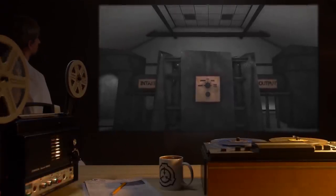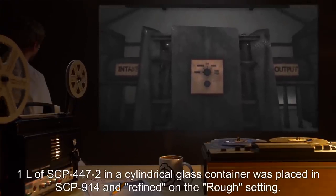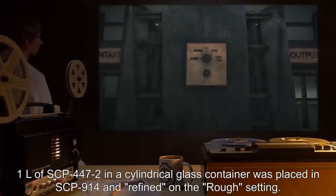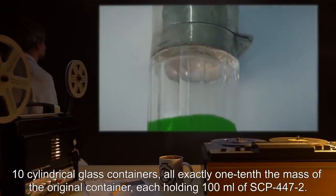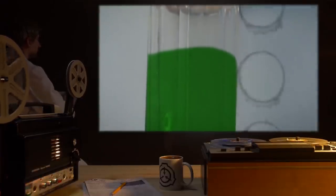Date: expunged. Test Subject: SCP-914. Procedure: One liter of SCP-447-2 in a cylindrical glass container was placed in SCP-914 and refined on the rough setting. Results: Ten cylindrical glass containers, all exactly one-tenth the mass of the original container, each holding 100 milliliters of SCP-447-2. Notes: Well, what did you expect? — Doctor.